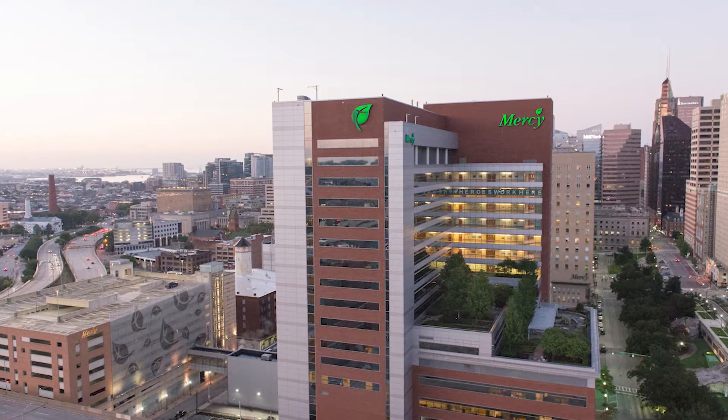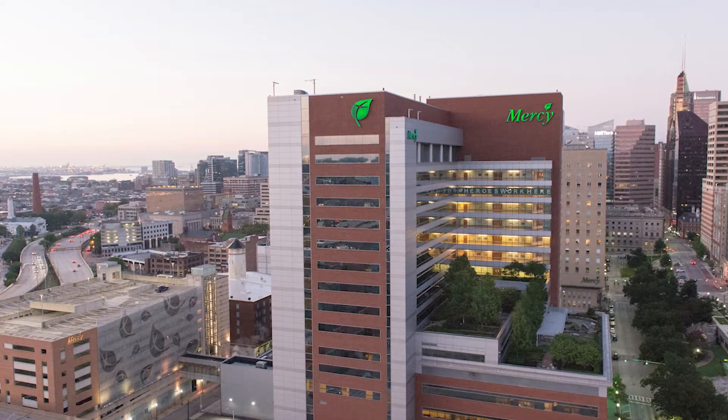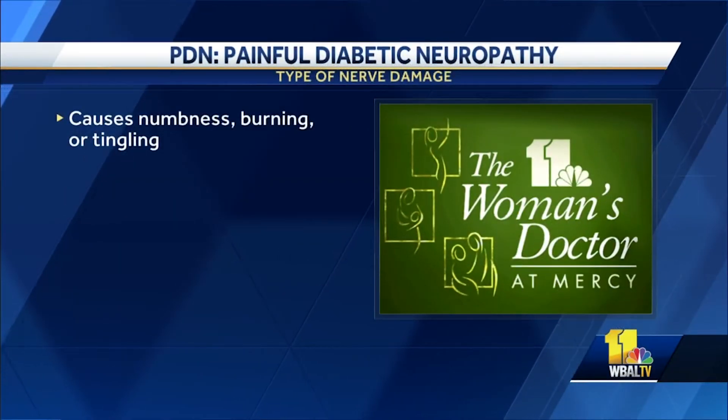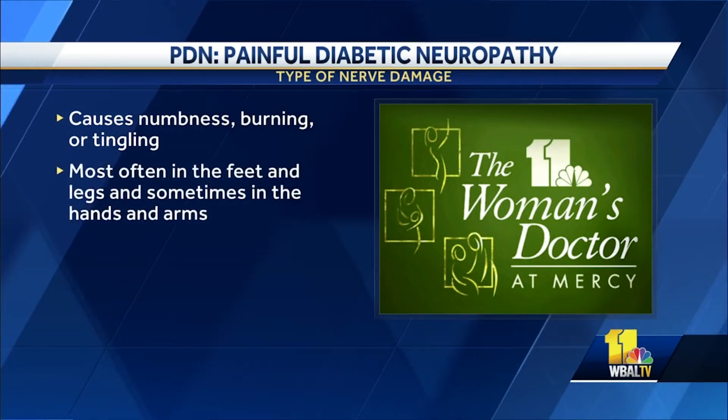In tonight's woman's doctor segment, dealing with diabetic pain. If you live with diabetes, then you may have experienced painful diabetic neuropathy, or PDN. It's a type of nerve damage that causes numbness, burning, or tingling, most often in the feet and legs, and sometimes in the hands and arms.